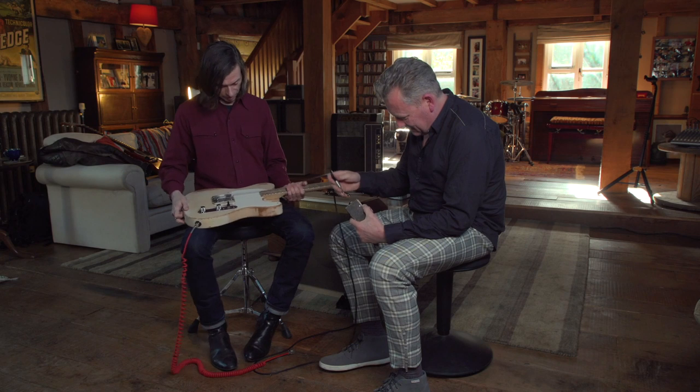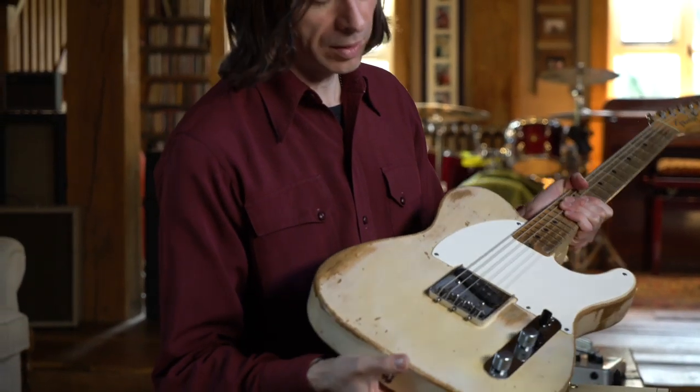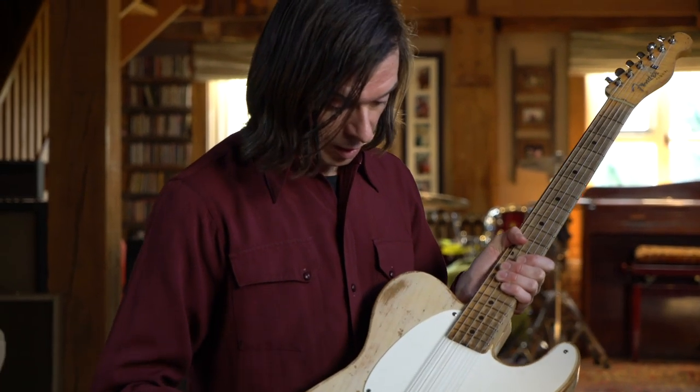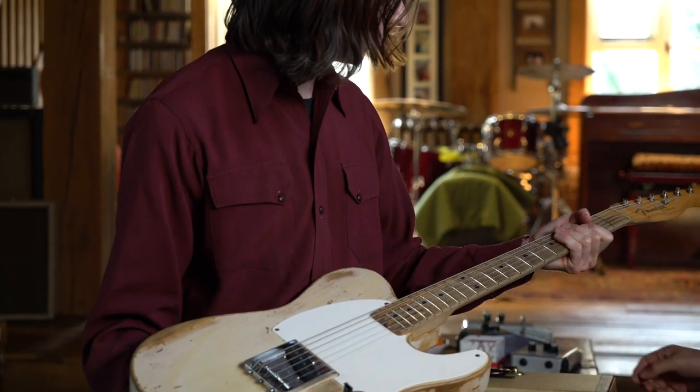Guitar-wise, we have a 1956 Fender Esquire, which is basically the same as the Telecaster but only with the bridge pickup — a single pickup guitar. It's pretty similar to what Jeff Beck was using in the Yardbirds at the time when he was using the Tone Bender. Other players of note used the Esquire too, like Luther Perkins — Johnny Cash's guitarist — probably another famous guy who played an Esquire.